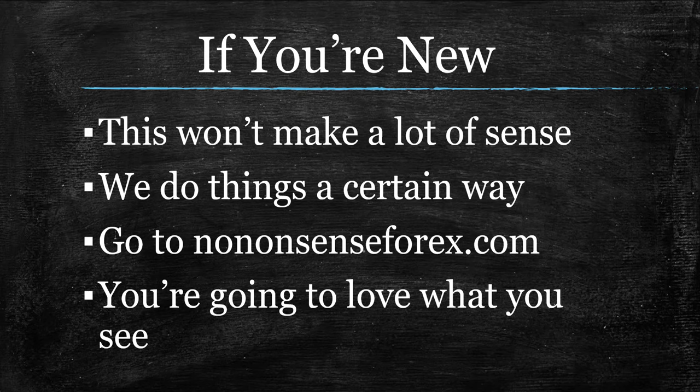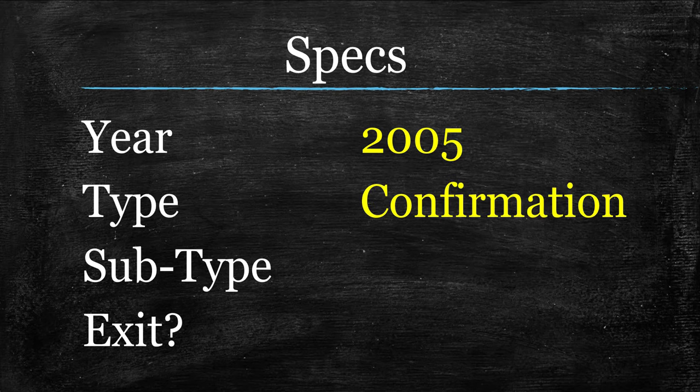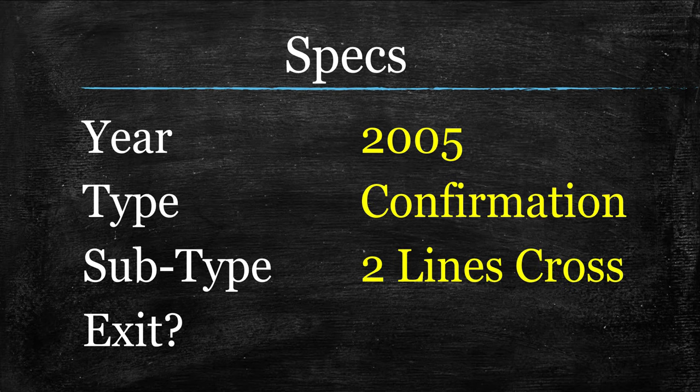For the rest of you who are caught up, let's go over the specs on the Metro Indicator. The year, like I said, is 2005. It's a bit of an older indicator, but it is still within the 1996 and on threshold we like to see here. The type is going to be a confirmation indicator. Subtype will be a two lines cross. It's going to look a little bit different than your standard two lines cross, which we really like. I love when we're able to show indicators that look a little different, and this one's going to be a bit unique.